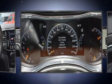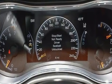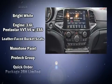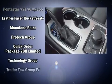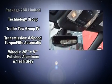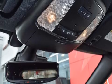Jeep ensures the safety and security of its passengers with equipment such as dual front impact airbags with occupant sensing airbag, head curtain airbags, traction control, anti-whiplash front head restraint, ignition disabling, and four-wheel disc brakes with ABS.